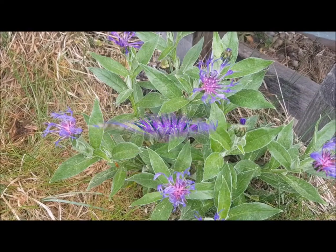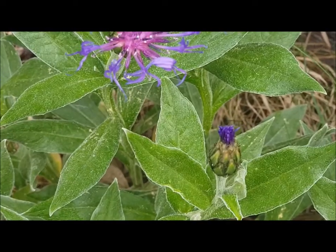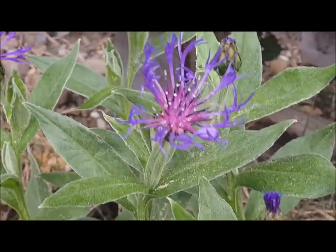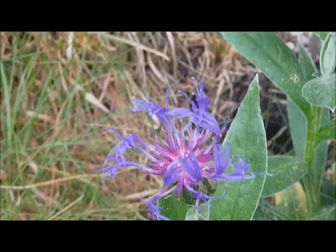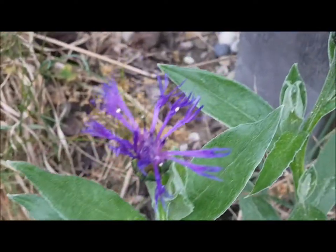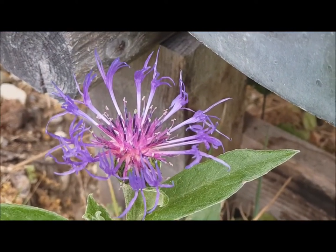Hier sieht man die wunderschönen Blüten der Wiesenflockenblume. Auch die geschlossenen Knospen haben eine ganz besondere Form. Und die Farbe lässt sich fast nicht festhalten durch die Kamera. In echt wirkt die Pflanze noch etwas bläulicher. Ein richtiges Wunder der Natur.